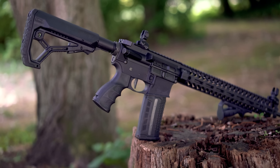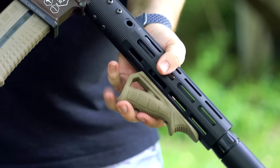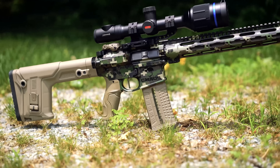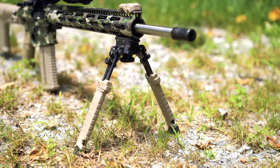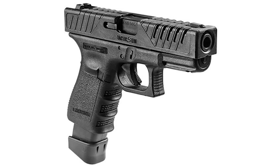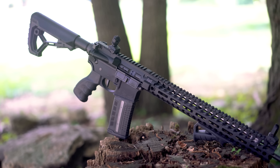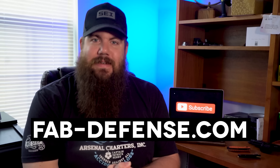If you need gun accessories, check out Fab Defense. They have all kinds of parts for AR platforms like pistol grips, butt stocks, foregrips, and more. There are also flip up sights and parts for your AK or even your pistol. From long range setups to compact AR pistols and everything in between, Fab Defense has something for everyone. To learn more, check out fab-defense.com.